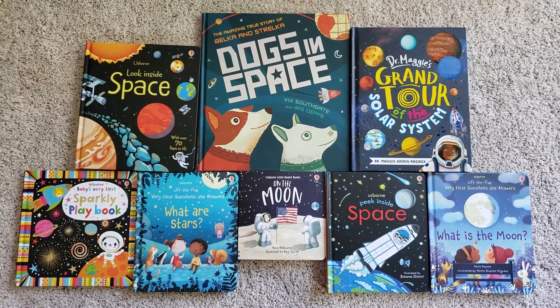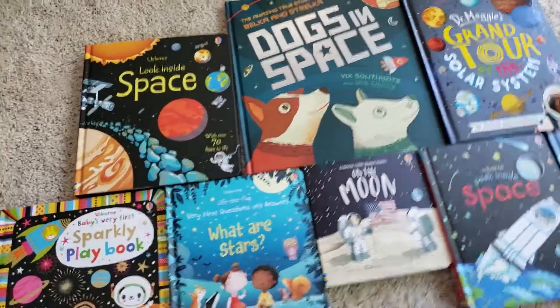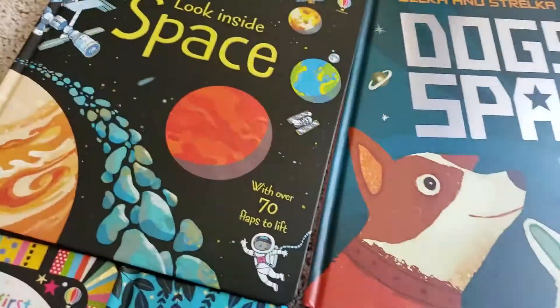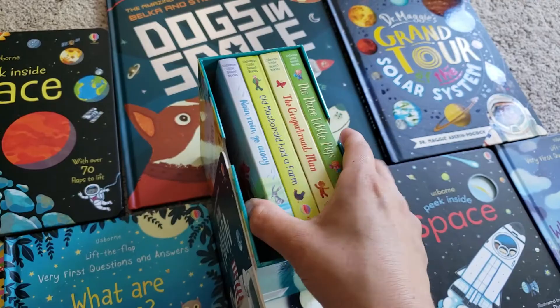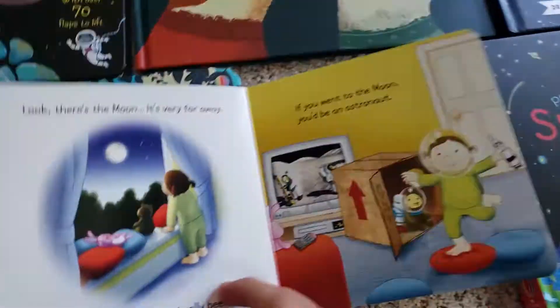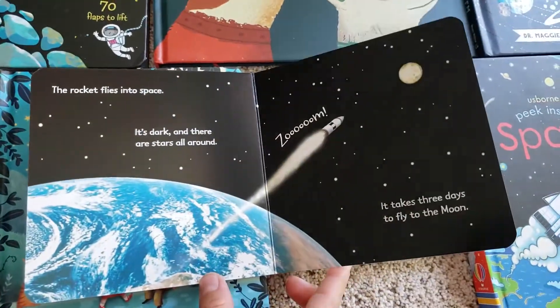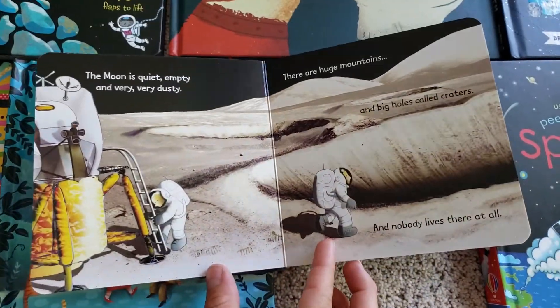If you have any space lovers, this is a lot of the Osborne and Kane Miller books that deal with space. This is a really great one for little kids. It's a board book and it comes only in this little board books collection, so it's one of five with some other ones. It's really cool because they actually use NASA footage of the Earth and the Moon and then illustrate around them with a cute little story.